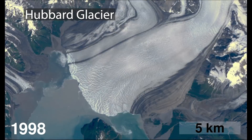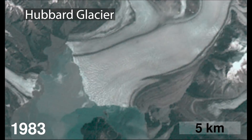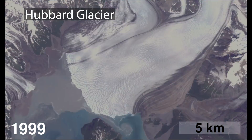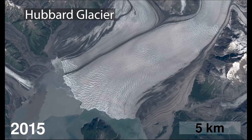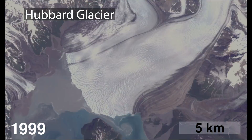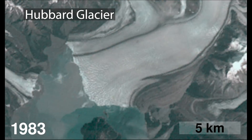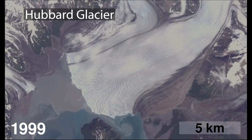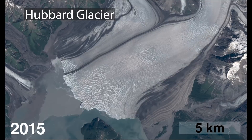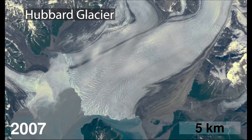One of the places I like to look at in this particular video of Hubbard is just to the upper left off the five kilometer scale bar. You can watch the edge of the glacier just spread across the riverbed that's coming out of the glacier adjacent to it. It just moves — it moves trees, it moves all sorts of material every single year, just advancing.